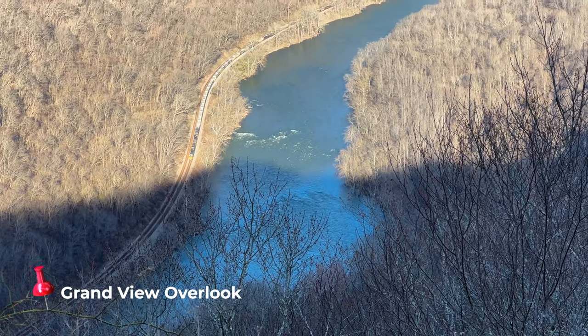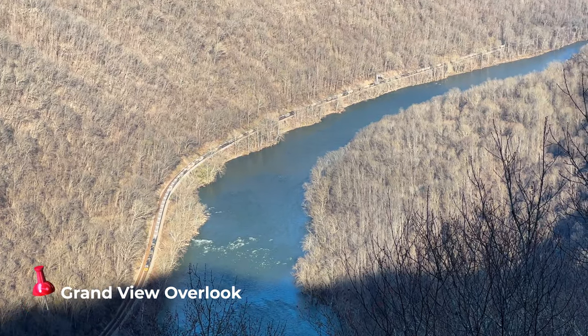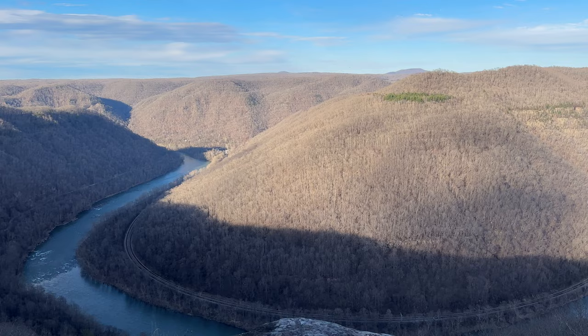We're now in a section of the park called Grand View. Behind me is the Grand View main overlook, just a couple hundred feet from the parking lot, with fantastic views over the river and train tracks below. There are a couple of trails from here; I'm going to try to make it down the Grand View Rim Trail for a bit before we lose the light and see what we can of this amazing, deep canyon.